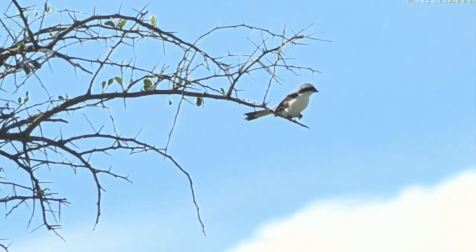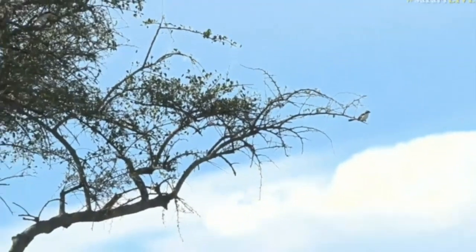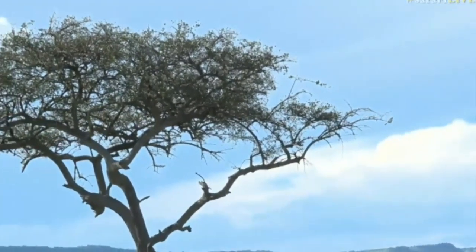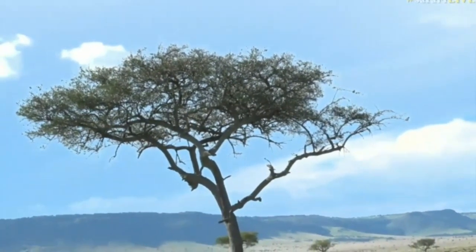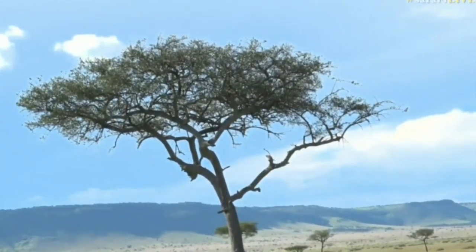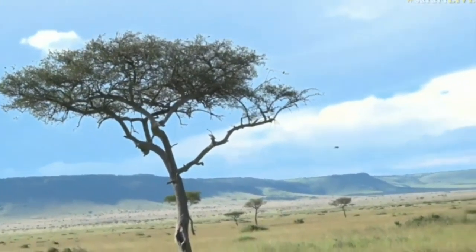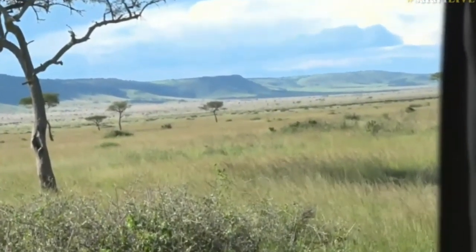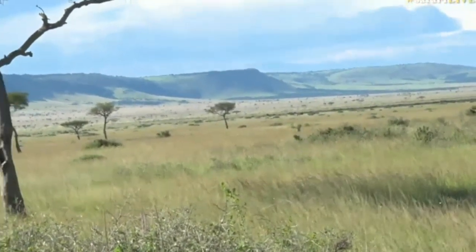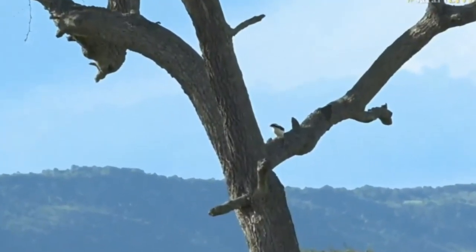We haven't seen much yet this afternoon but we've gone into an area we haven't been before. The grass is very long and there are a couple of prides of lions around — there's one called the sausage tree pride. We're heading towards the report of the Serena pride of lions on a giraffe kill. This is literally the first time I've ever been here — you're experiencing this live with me. Hashtag Safari Live if you want to ask questions on Twitter.